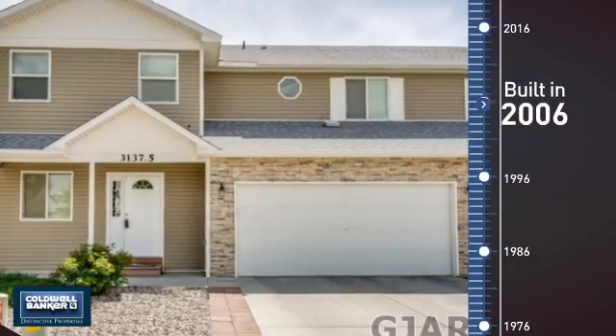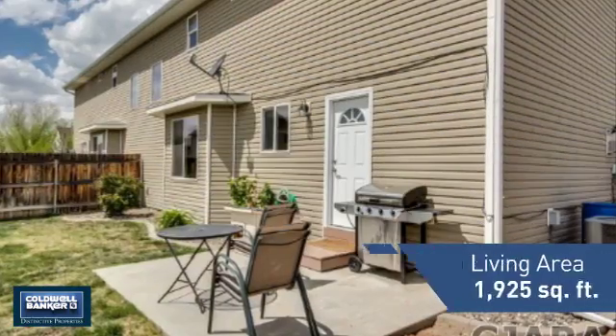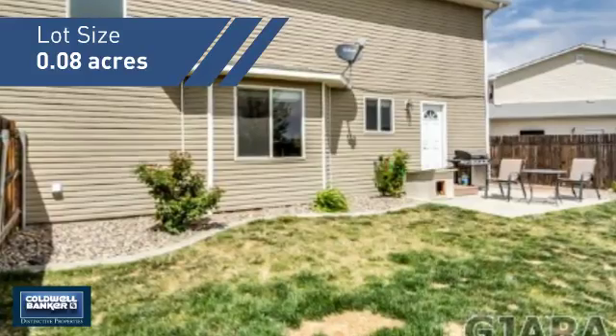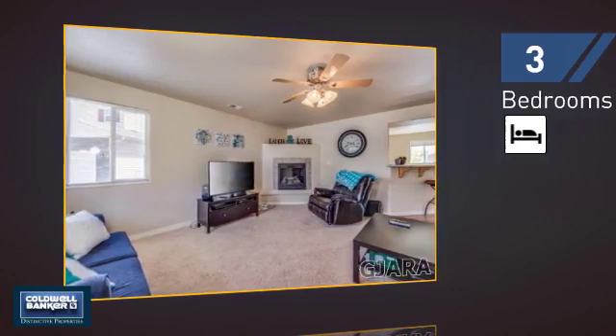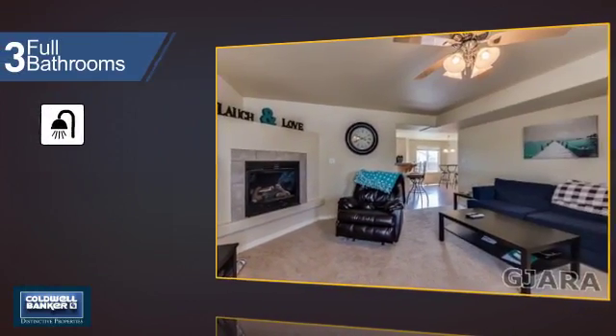This property was built in 2006 and features over 1,900 square feet of space, giving you a spacious layout to play host or kick back and relax after a long day. Inside you'll find three bedrooms, so everyone has a private space to come home to, as well as three full bathrooms.